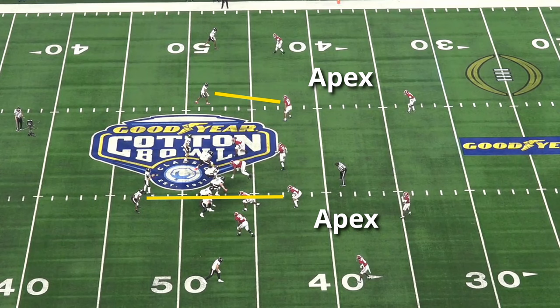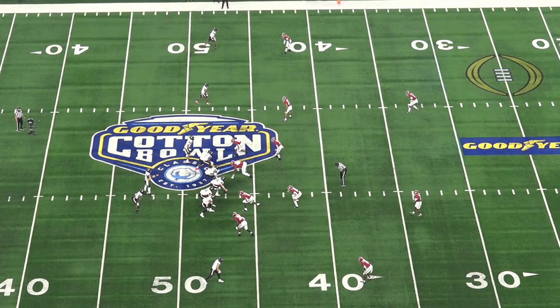To keep things simple, even though there are a lot of names for that box linebacker, we're just going to call him an apex player. We'll talk a lot about the apex's responsibility — they're a big part of the pass coverage for Saban's defense.